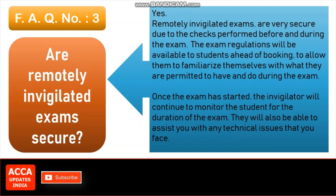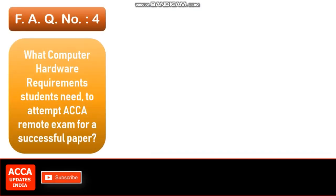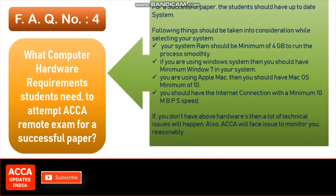They will also be able to assist you with any technical issues that you face. FAQ number 4: What computer hardware requirements do students need to attempt an ACCA remote exam for a successful paper? For a successful paper, students should have an up-to-date system. Your system RAM should be a minimum of 4 GB to run the process smoothly. If you are using a Windows system, you should have minimum Windows 7. If you are using Apple Mac, you should have Mac OS minimum version 10. You should also have an internet connection with a minimum speed of 10 Mbps. If you don't have the above hardware, a lot of technical issues will happen, and ACCA will face issues monitoring you reasonably.